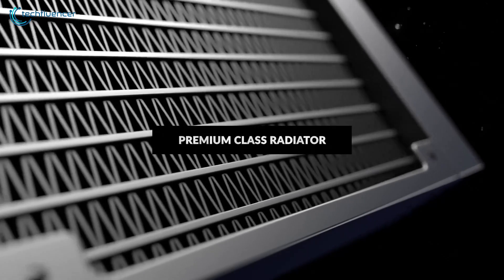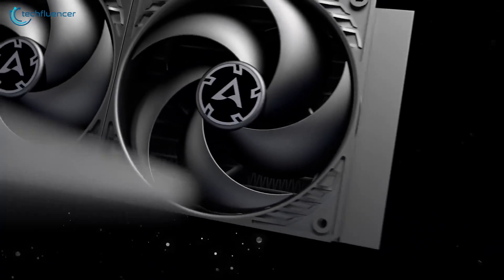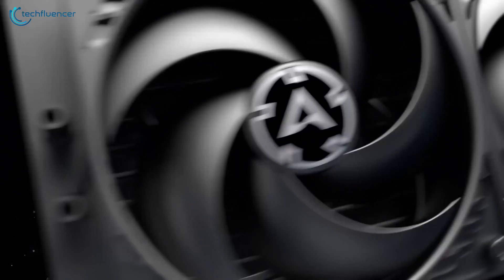Arctic, a brand known for its super impressive CPU coolers, has also confirmed that they will be offering LGA 1700 mounting parts for their already existing products. The Liquid Freezer 2 is their multi-compatible AIO liquid cooler that is easy to recommend for 12th gen Intel chips.